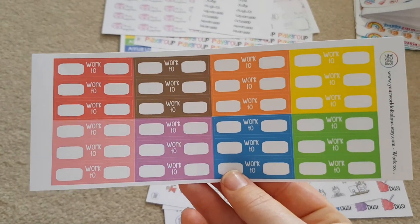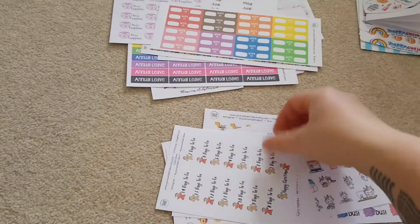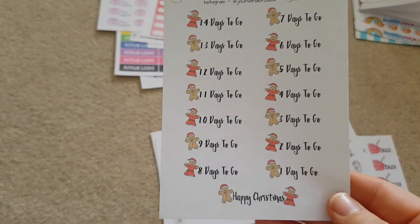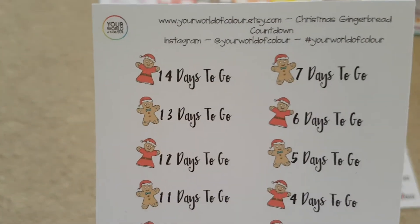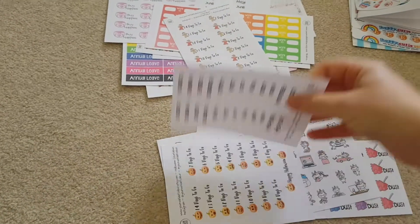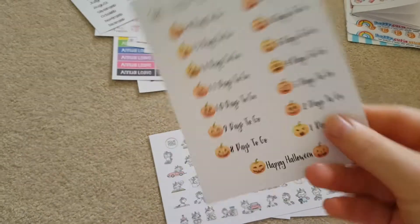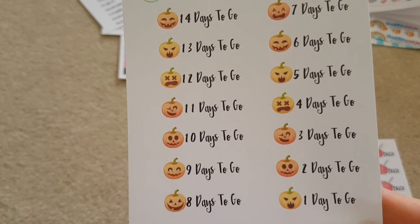And then obviously because I work shifts, I had — I think these were primary colours — to put what time I'm working till. And then I thought there wasn't much else I wanted, so I went and got some Christmas countdowns. They're so cute — really, really cute. And I'm going to put them in as well. Then I must have ordered two sets of monthly ones, I didn't realise. They'll get used. And then I ordered some Halloween ones as well — how cute are they, all different designs.